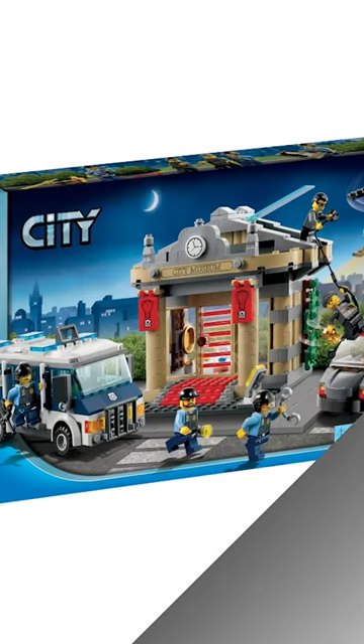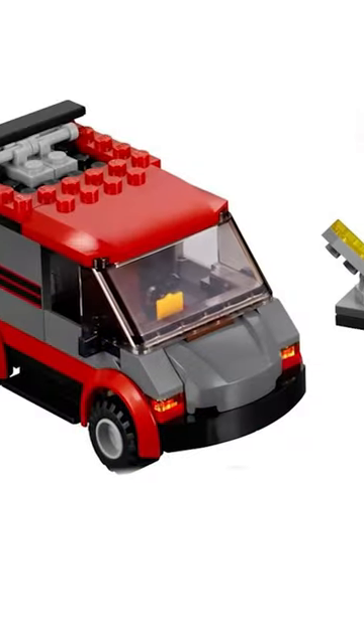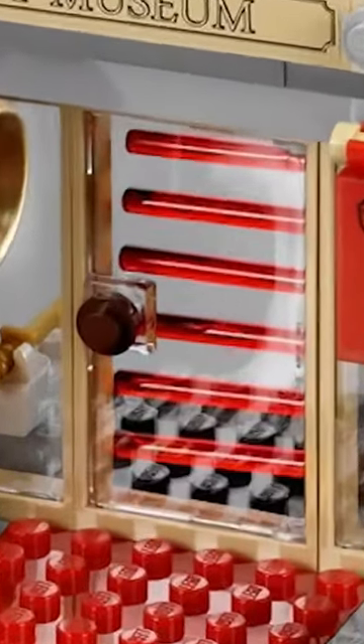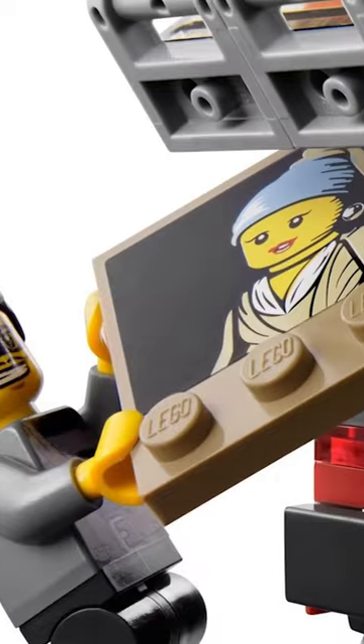When we go to the $70 set, everything gets way better. First of all, you get the same amount of minifigures, which is pretty cool, and you also get three different vehicles. Unlike the other set, these all look incredible. Even better is the bank, which has this awesome laser door and some really neat architecture on the side, and even has solar panels on top. So I guess smaller is better.